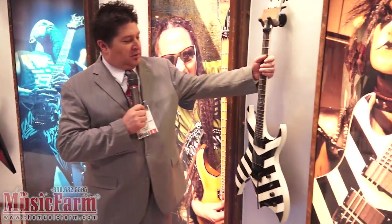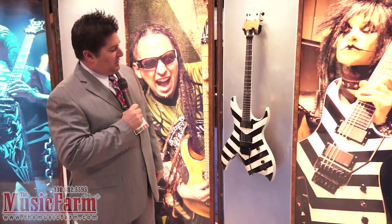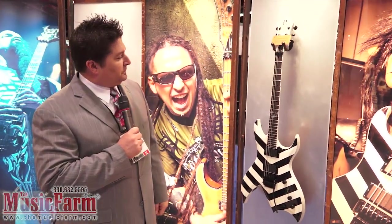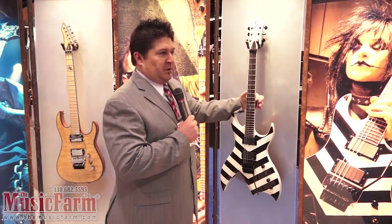Another new one to the roster that showed up last year with the Black Veil Brides — this is Jinxx's signature model, the Stripe Bitch, loaded with EMGs and a Floyd. It's kind of got a pearloid; you can see a little metallic flake with our logo. This one's neck through as well, and this guitar streets for $9.99.